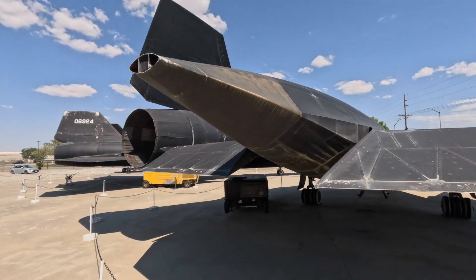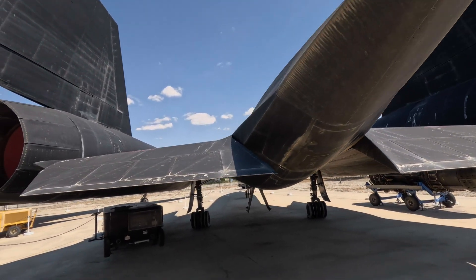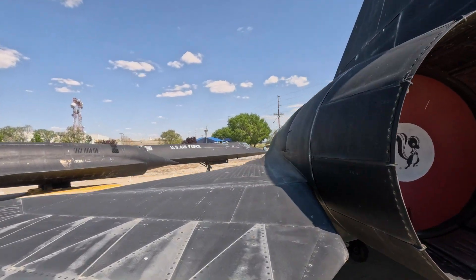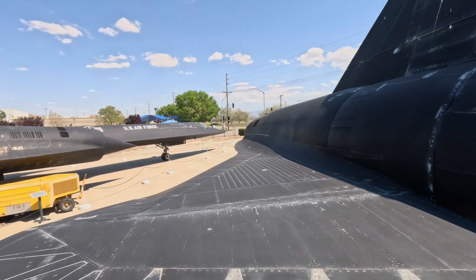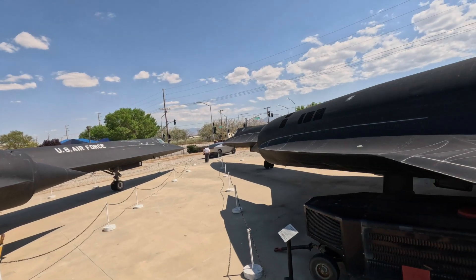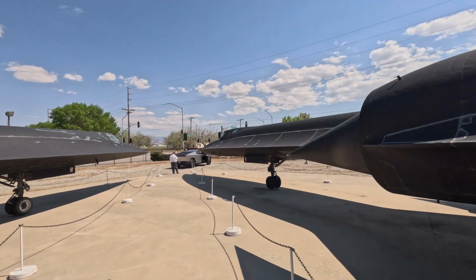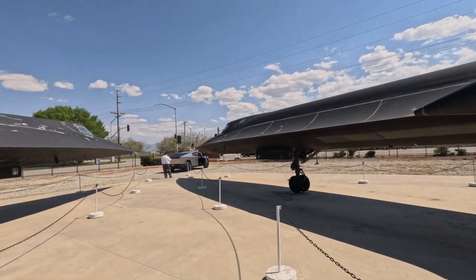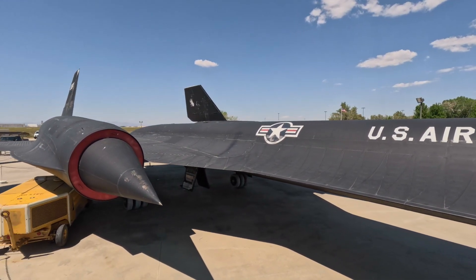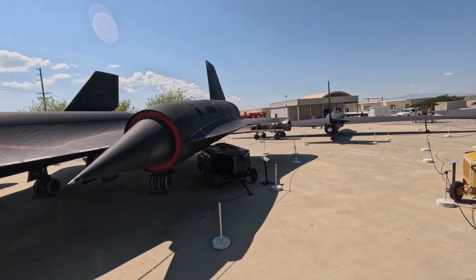The back of an SR-71 is a little different from the A-12 — major fuel dumping situation back there. You can actually get up on top of this one. Wow — let's bring a car in to take a picture! And here's an A-12 next to the SR-71.